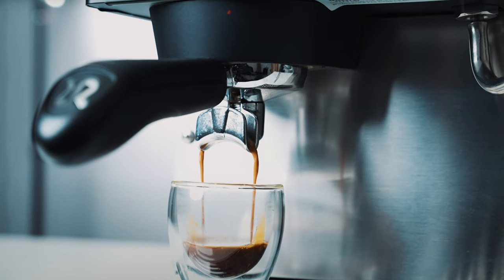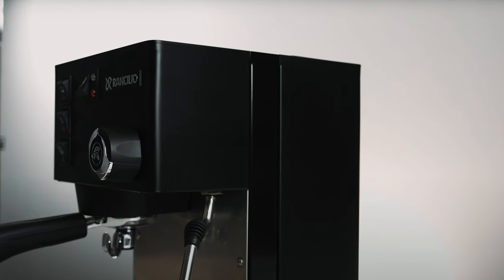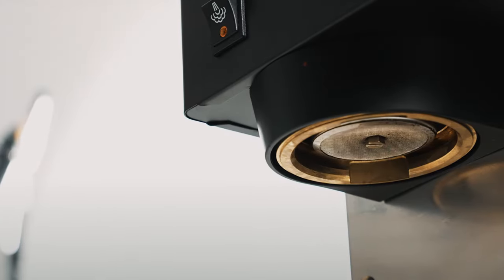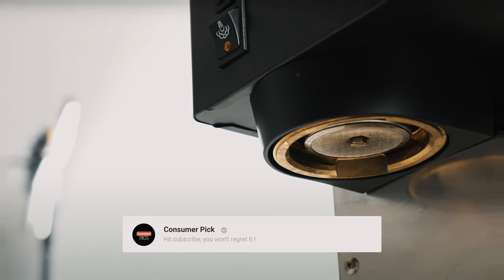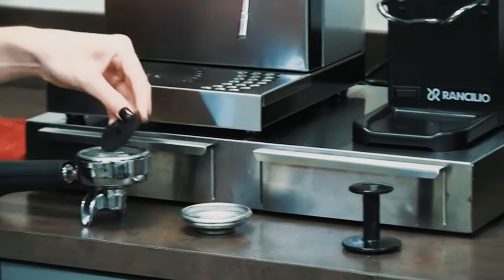Elevate your coffee game to the next level with this powerhouse of a machine. Still searching for the perfect espresso machine? Don't throw in the towel just yet — we've got more coming your way. If this is your first time visiting our channel, be sure to subscribe now and hit the bell icon to get notified when we drop new videos. You won't regret it.